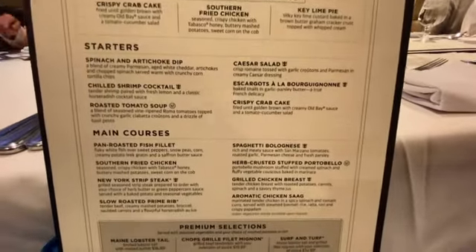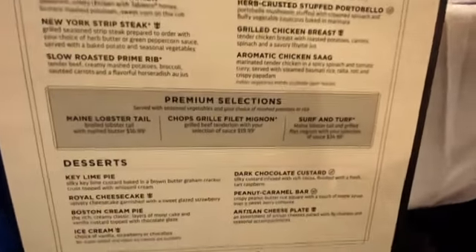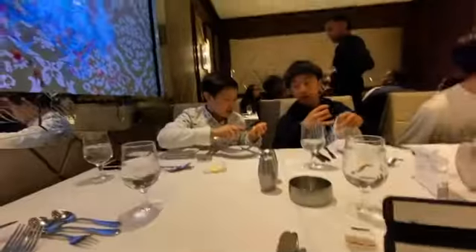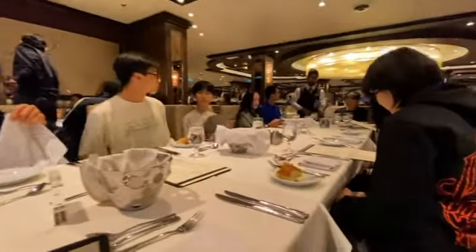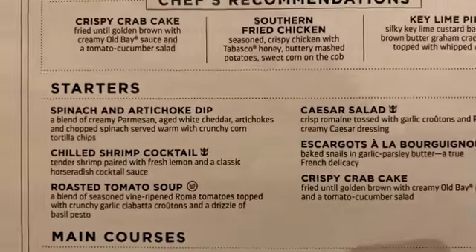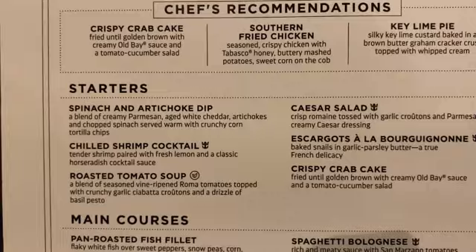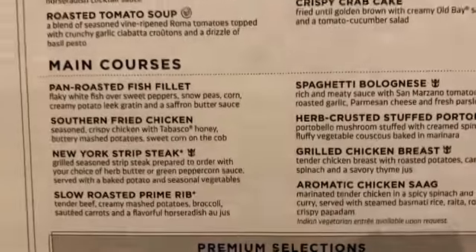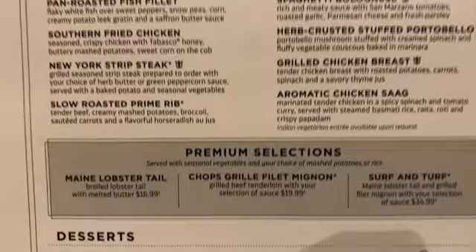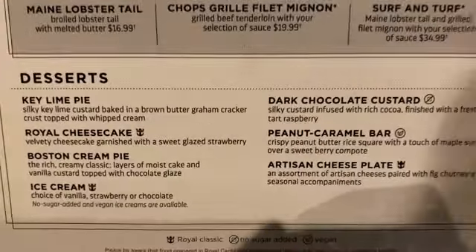Here's our menu — you can pause it wherever you want if you want to see it. Me and Caroline have made our decisions. Here's our little table. Caroline and I are both getting two chilled shrimp cocktails. She's getting the pan-roasted fish filet and I'm getting the slow-roasted prime rib. She's getting vanilla ice cream and I'm getting the Boston cream pie. I'll record when we get our food.